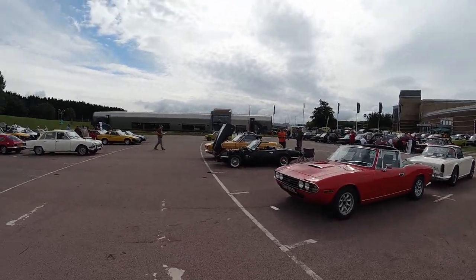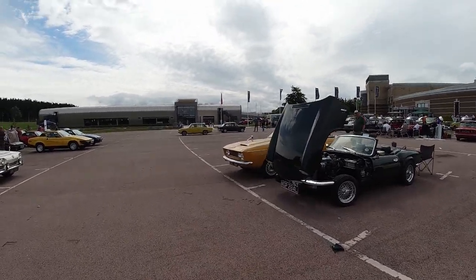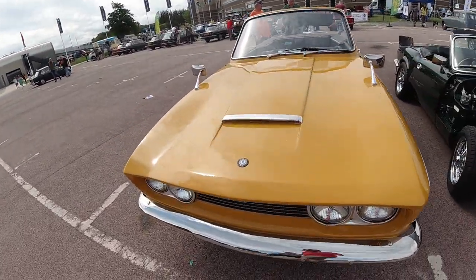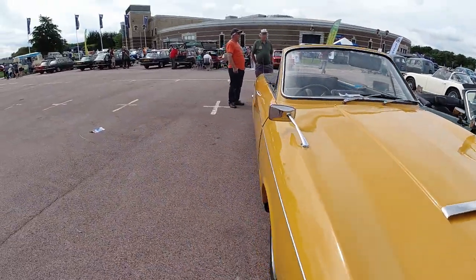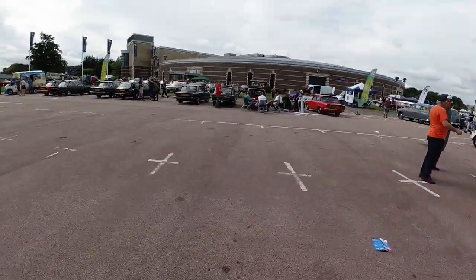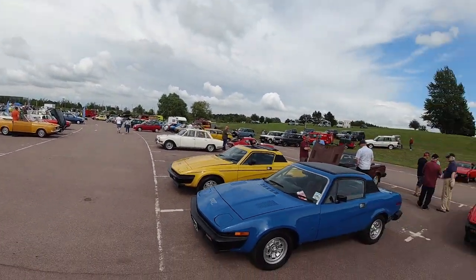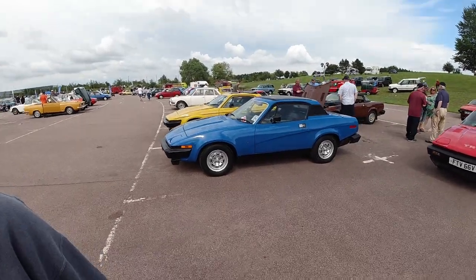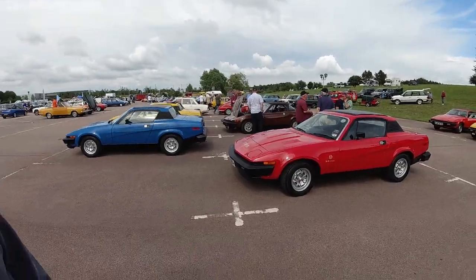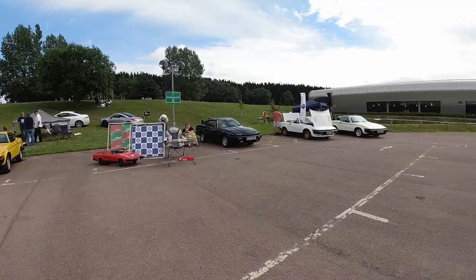A Triumph Stag, a Spitfire — I think that's the first one I've seen here today. Not really sure what this one is. The Quip GT — must be a Triumph of some sort but certainly very different. A Triumph TR7 and a load of Metros and 100s just down there. Another TR7 — or TR8; they don't look that different from a TR7. I don't actually know what the differences are between them other than the numbers seven and eight.